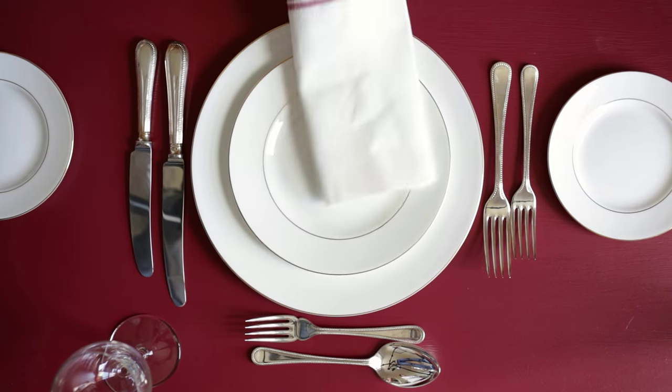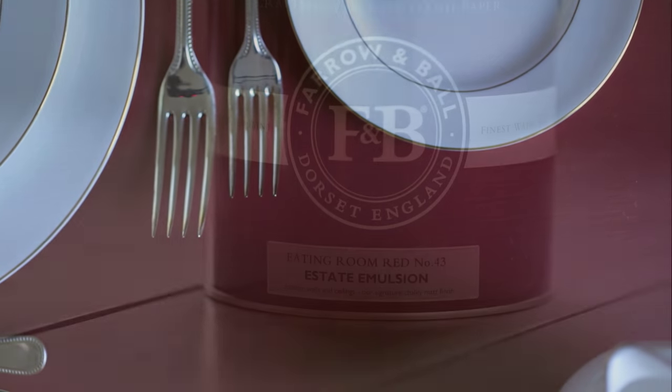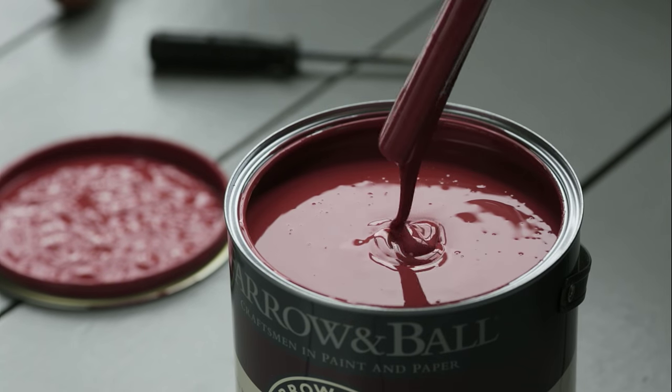The Eating Room Red takes its name from the colour of red damasks, so popular in dining rooms in the mid 19th century. This red feels authentically 19th century due to its deep blackened pigmentation, which gives it an already aged feel.